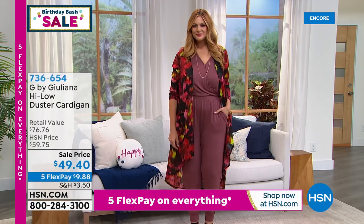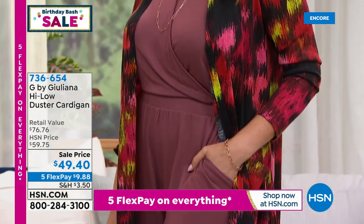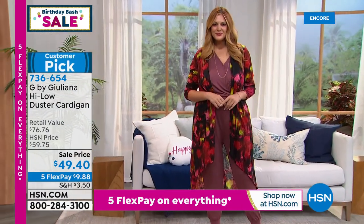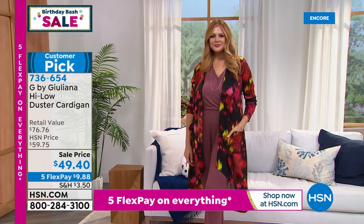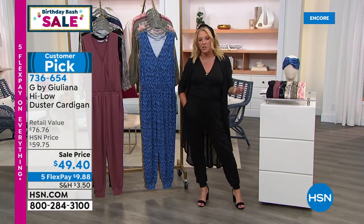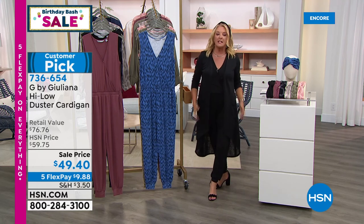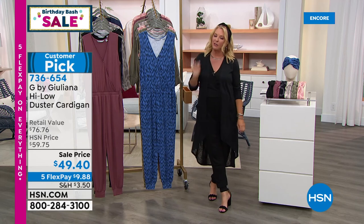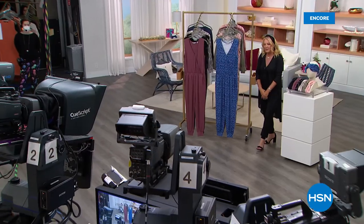LaShawn's going to rejoin me and Julie's going to rejoin me, but I do want to mention this great duster — it is on sale for the very first time, coming up next hour. It really proves how versatile that jumpsuit is. Grab something you have in your closet, add it to the jumpsuit. It's that light, kind of breezy, easy something you throw over your shoulders. A wonderful alternative if you want to add something longer. The price ends at midnight tonight, and we have five flex pay all weekend long on everything as we celebrate — my birthday and more importantly, HSN's birthday!